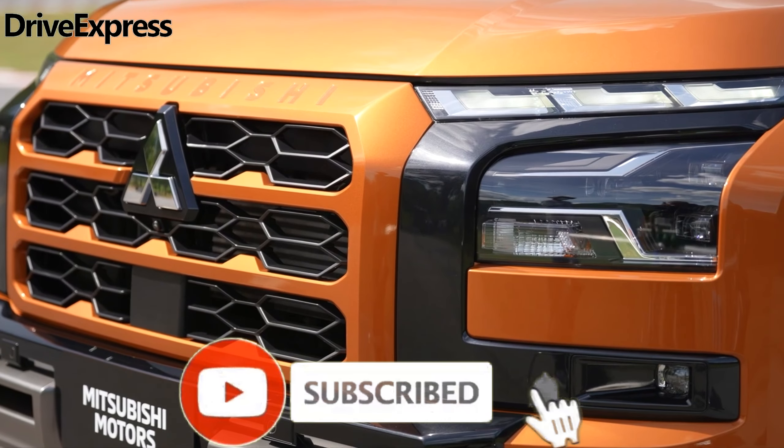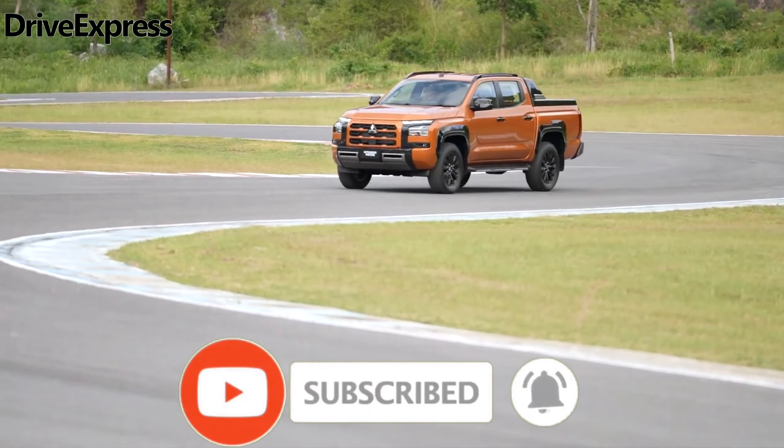And before you start, subscribe to the channel so as not to miss new videos, because they come out every day. Let's go!